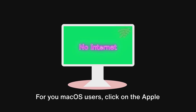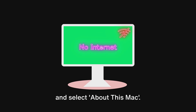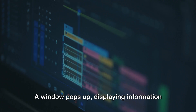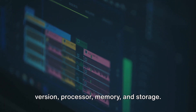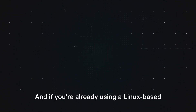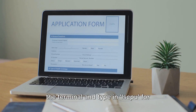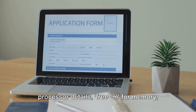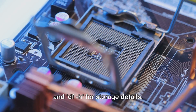For macOS users, click on the Apple logo in the top left corner of your screen and select About This Mac. A window pops up displaying information about your system, including your macOS version, processor, memory, and storage. And if you're already using a Linux-based system and want to check your specs, open the terminal and type in LSCPU for processor details, FREE -M for memory, and DF -H for storage details.